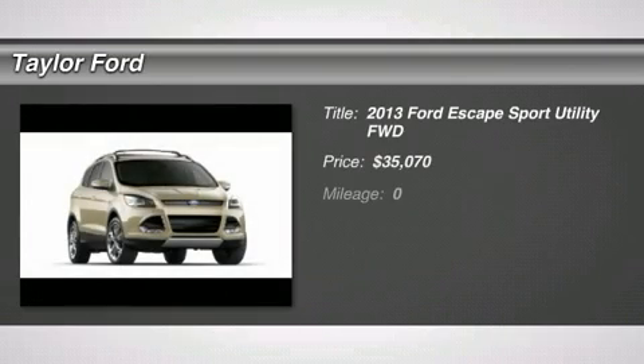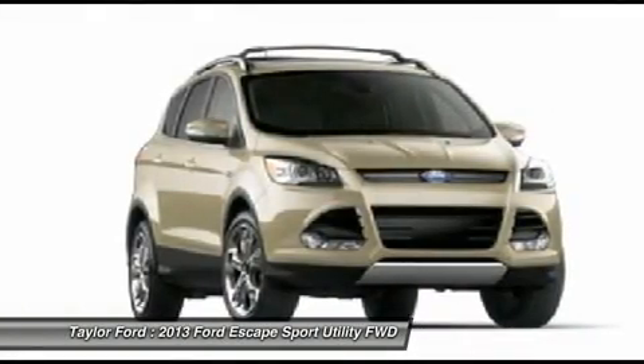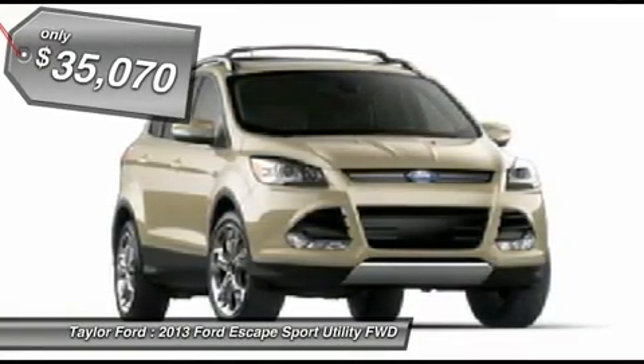The 2013 Ford Escape. Gas engines flex, tow, sip and go with Ford Escape, and is priced below $40,000.